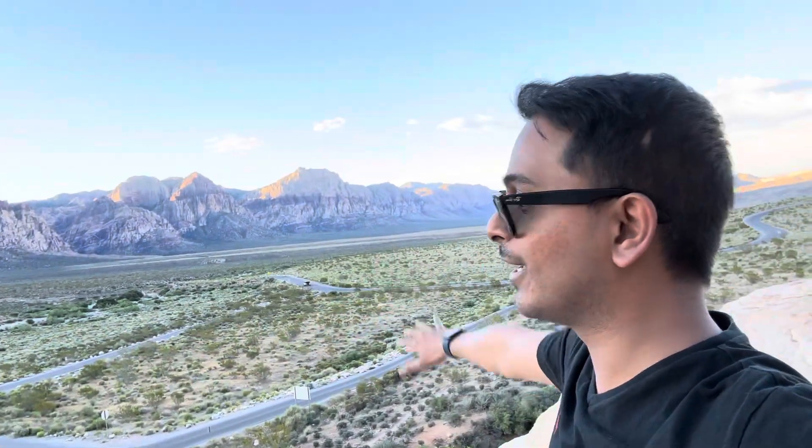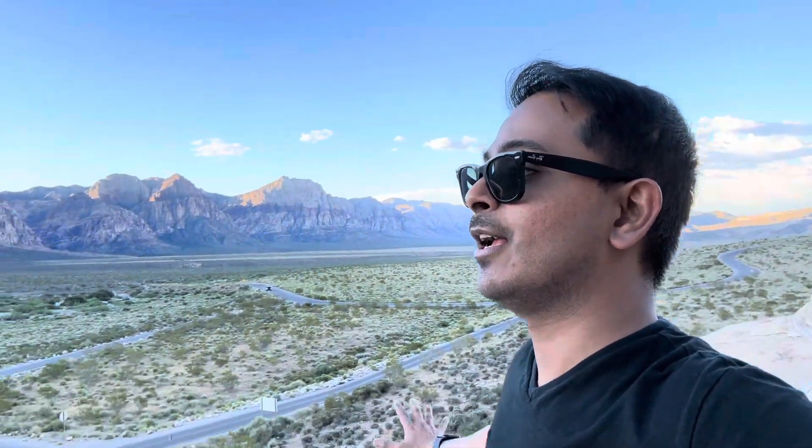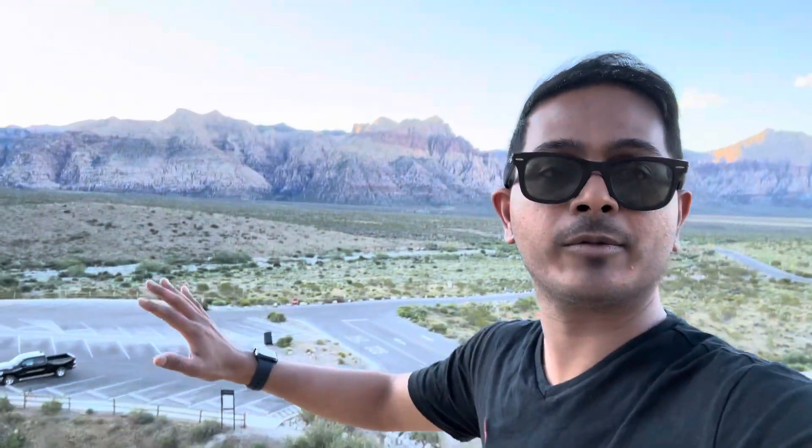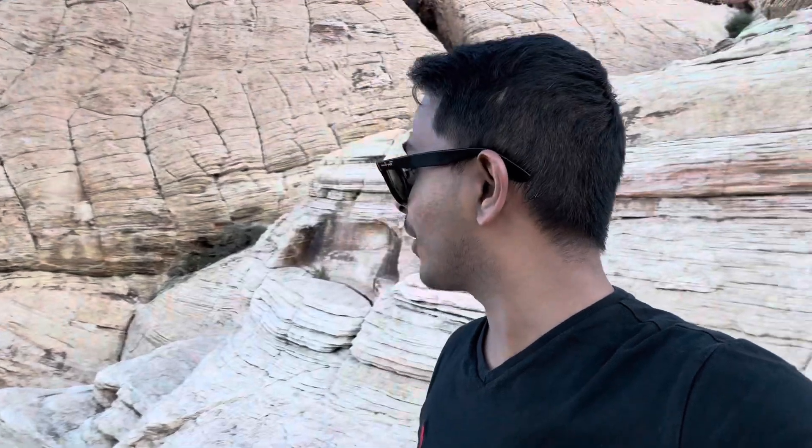Yeah, this is a beautiful sight. I'm pretty sure we won't be able to climb or even walk during daytime because it's really hot here. The best time to visit this place and explore and see the sights around is during the sunset or evening times of the day.